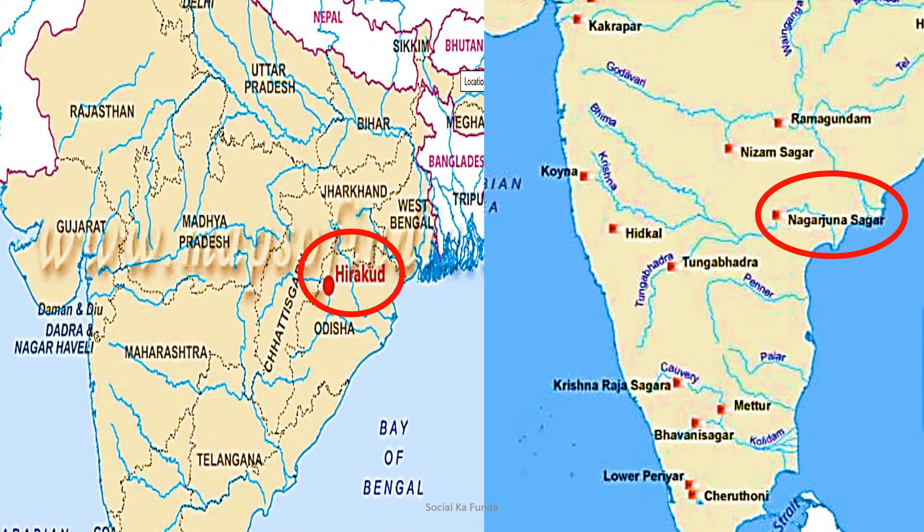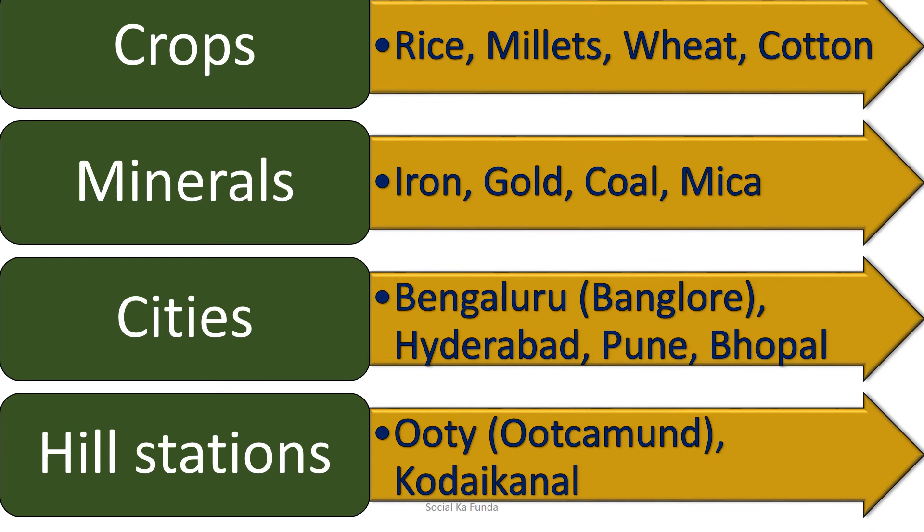The Nagarjuna Sagar Dam on river Krishna in Andhra Pradesh is another big dam. These dams store water for irrigation and also provide electricity. Irrigation means providing water to the fields for growing crops. Crops like rice, millet, wheat, and cotton grow here. The Deccan Plateau is rich in minerals such as iron, gold, coal, and mica.